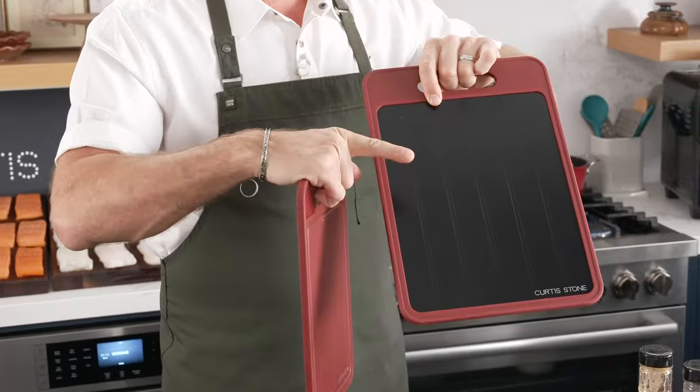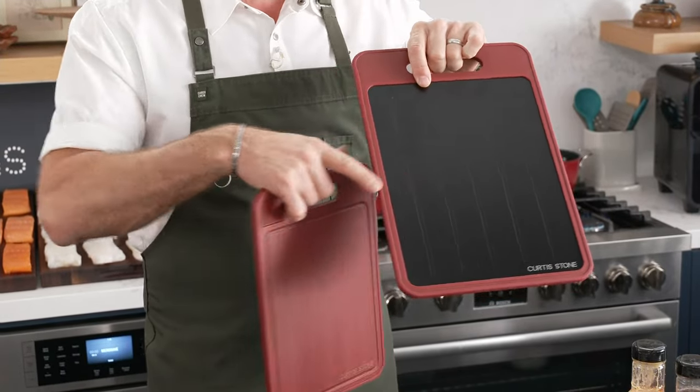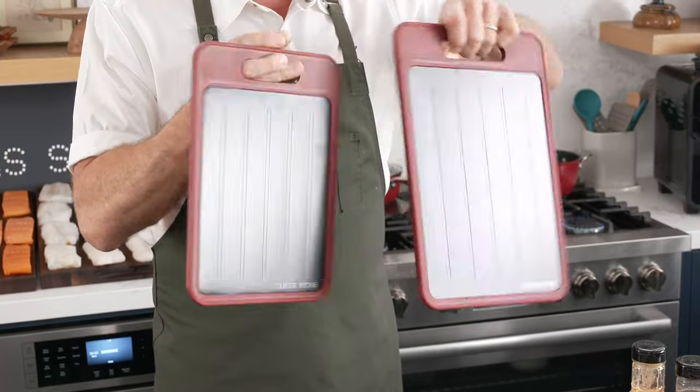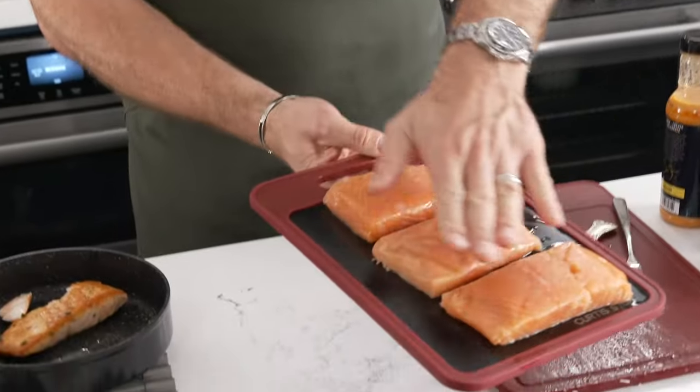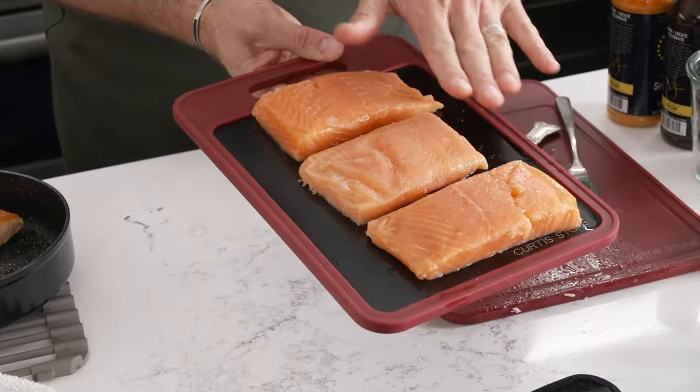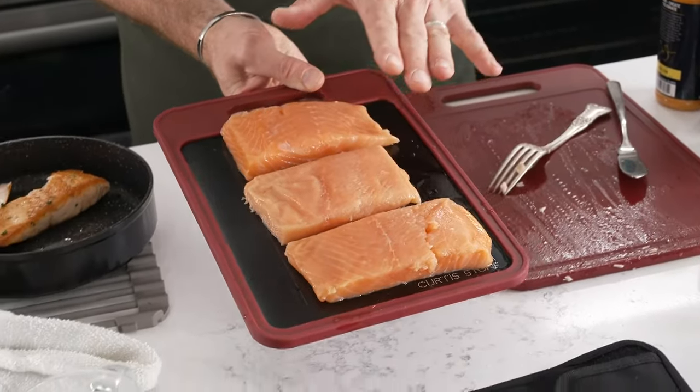This means the board defrosts your food 50% faster. That's the defrost side, and that's the cutting board side. Here's how it works: you take the fish out — whether it's salmon or cod. By the way, steaks and burgers work beautifully too. And it defrosts so, so quickly.